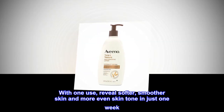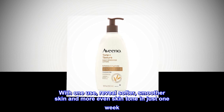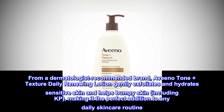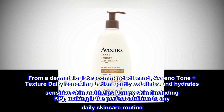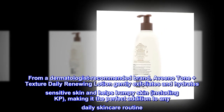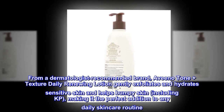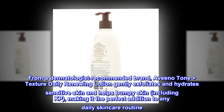With one use, reveal softer, smoother skin and more even skin tone in just one week. From a dermatologist-recommended brand, Aveeno Tone Plus Texture Daily Renewing Lotion gently exfoliates and hydrates sensitive skin and helps bumpy skin, including KP, making it the perfect addition to any daily skincare routine.